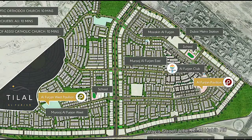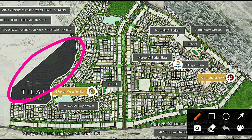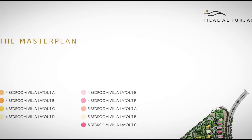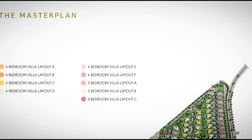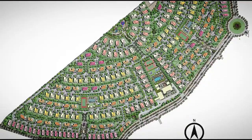Looking at the master plan of Al Forjaan, we have Tilal Al Forjaan in this area, along with Muruj Al Forjaan and Muruj Al Forjaan West. The overall surrounding area is already constructed, while these areas are under construction. It's a beautiful master plan showing 4-bedroom and 5-bedroom types with their dimensions.